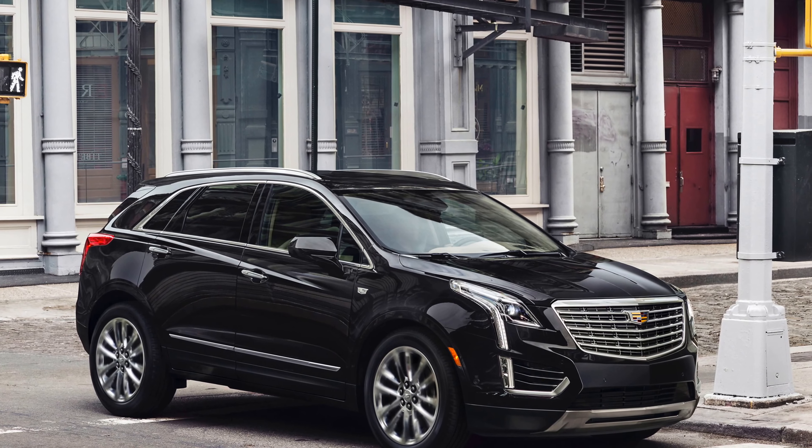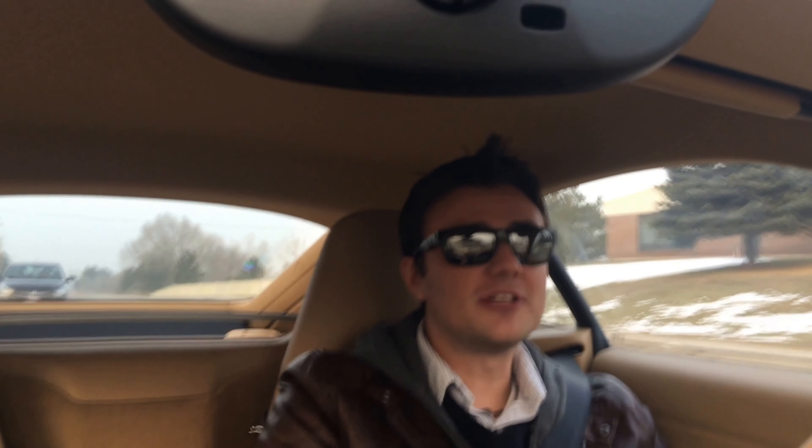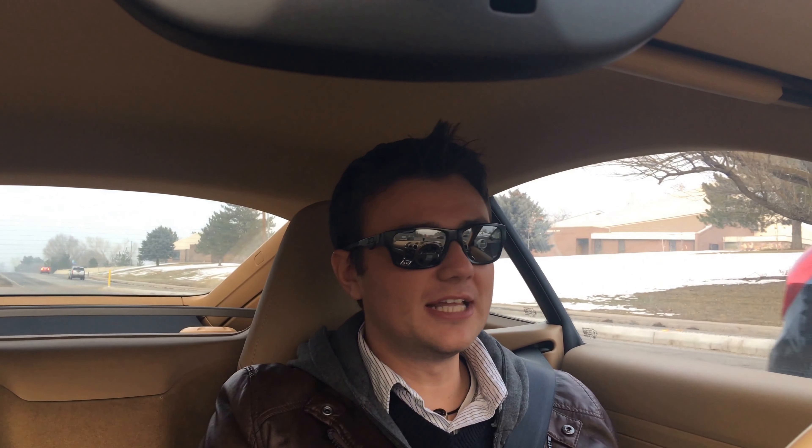Also, Cadillac has the XT5 coming out, launching in April. It really replaces the old SRX — it's one size down from the Escalade. It's going to start at $39,990, and if you fully load it out to the max you're looking at $63,545 — quite a big difference. That's quite a bit more than the maxed-out SRX, however they haven't really shown any comparison in terms of equipment level, so it's hard to say.